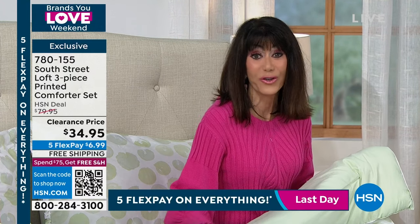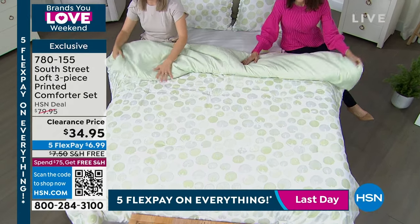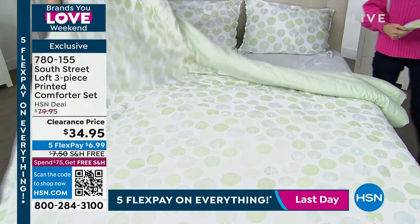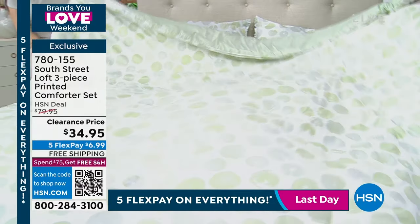Think about that. So that is half off, actually more than half off — $34.95. We're going to go over all of the different choices that you have. It is also the quickest way to change up the look of a room. And it even has free shipping. So free shipping and handling on that one as well. And your five flex pay for this whole weekend with brands you love.